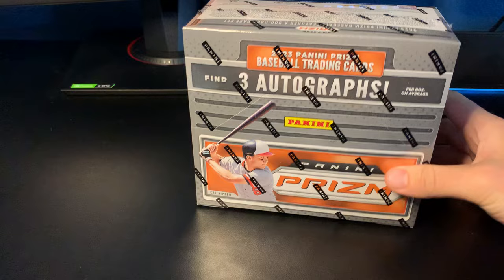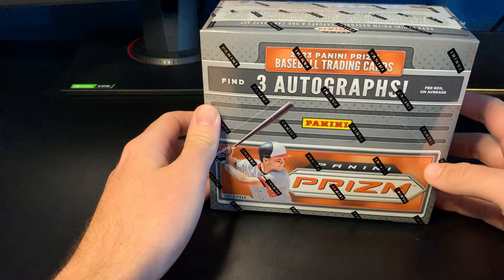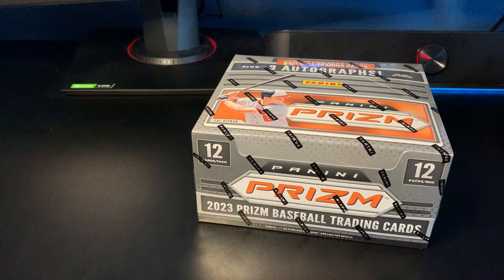Hey guys, hope everyone's having a great day. As you can see, we got the brand new 2023 Panini Prism — this just came out today, it's release day. I'm really excited to get this in. I tried to get a box of the FOTL because I'm a big fan; I think I got one last year, but I had a work thing come up and just didn't have an opportunity to snag it, so I went ahead and got the hobby version. I think this is around $150 right now.